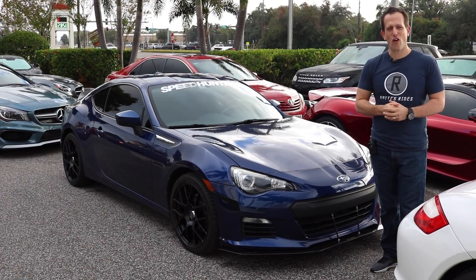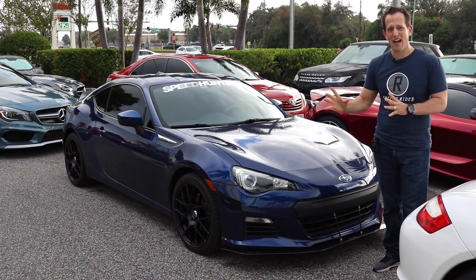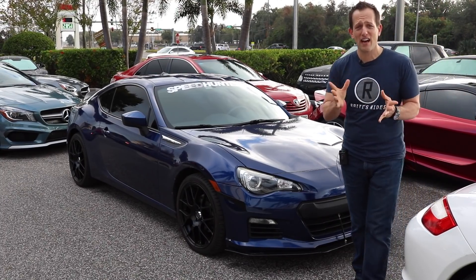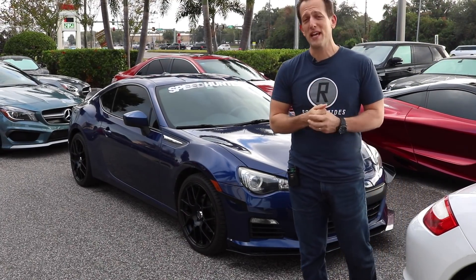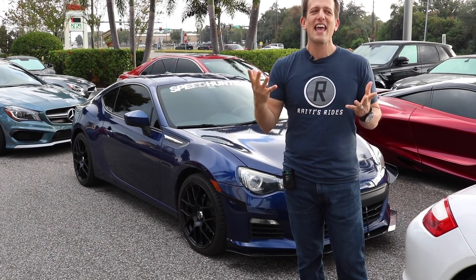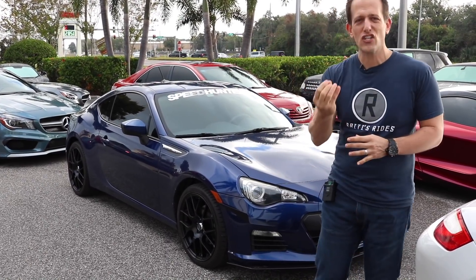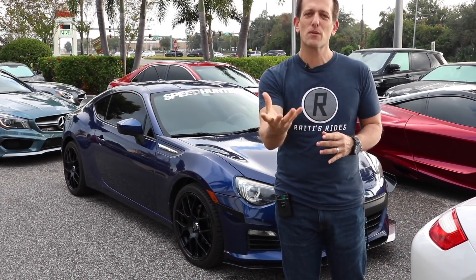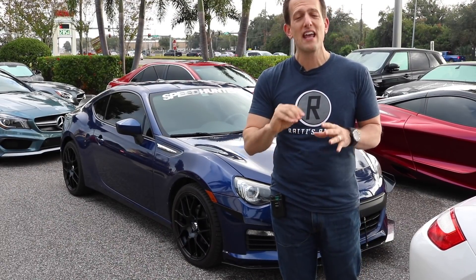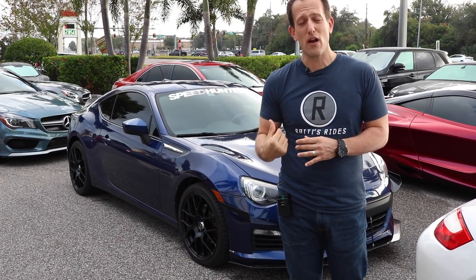We've got a great display of cars. It's funny because there's a lot of big money exotics here, but one car that just caught my eye is this 2012 Subaru BRZ. I know a lot of you guys and girls out there are big BRZ fans, also fans of the Scion FR-S and the Toyota 86. Even with a lot of exotics, this car has such eye appeal that it just pulls you in. This one has been massaged by its owner a little bit, and we're going to point out some of the differences from your standard 2012 BRZ compared to this one.